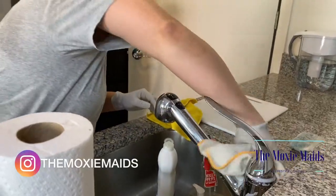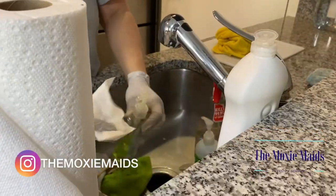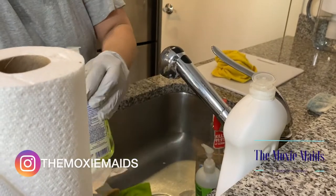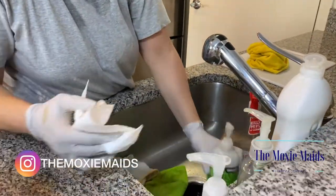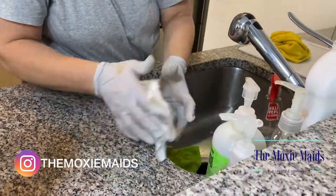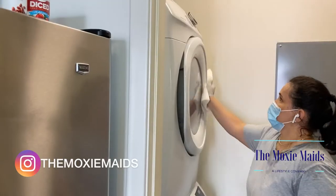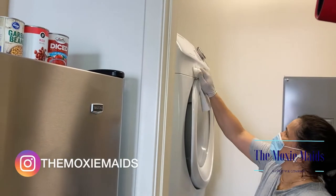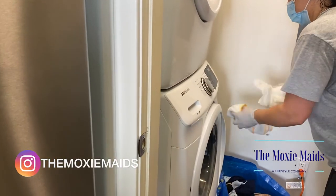Much like the bathroom area, we're going to make sure the faucets are clean and sanitized, as well as the soap pumps, because people are touching those with their hands. The washer and dryer are areas we focus on as well, because these are high touch points that are touched a lot throughout the week, if not daily.